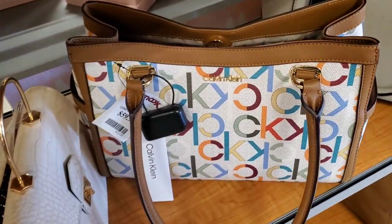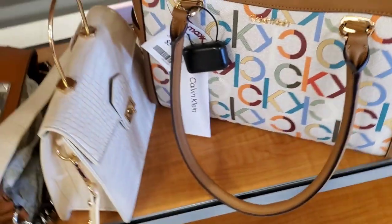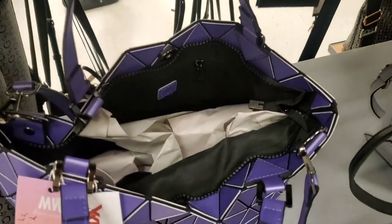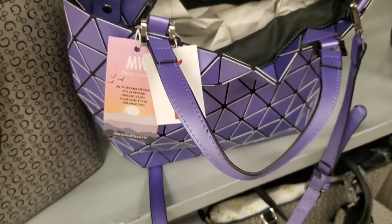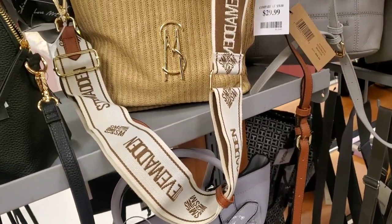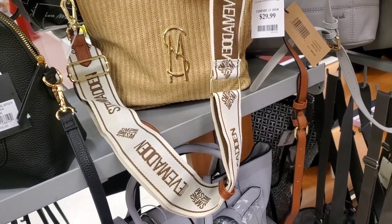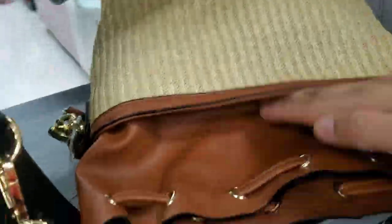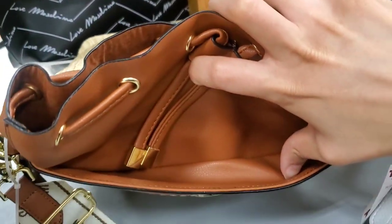They also had a Calvin Klein handbag new here for $60 — also cute. There was also a really cute lavender purse — I love the color — for $24.99, pretty big in size. And they had a new Steve Madden bag for $30 — so much in style right now, I see people looking for it on TikTok, and I found it here at TJ Maxx.